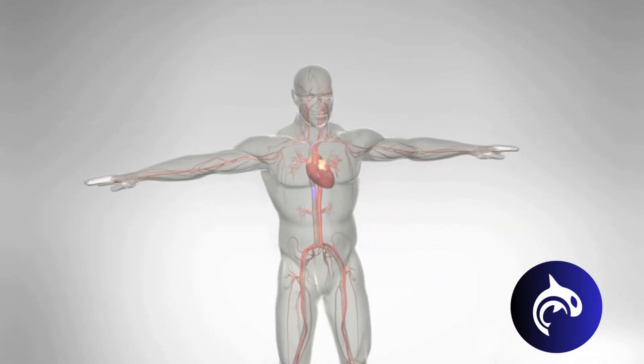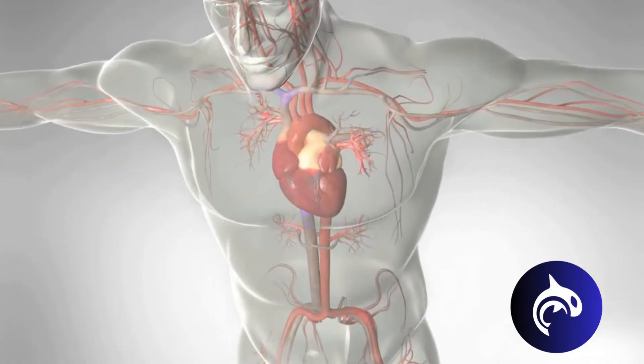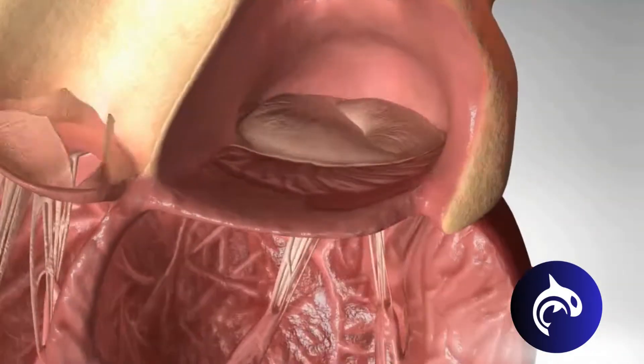For the heart to perform at its best, its valves need to work properly. But imagine a door that swings both ways when it should only swing one. That's the dilemma with mitral valve prolapse.